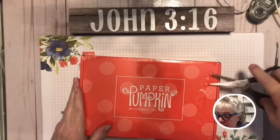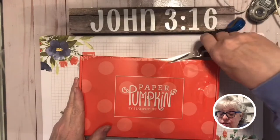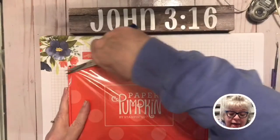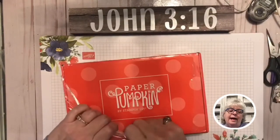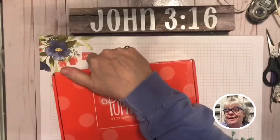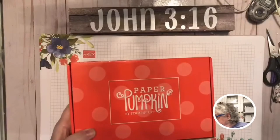I did not do a video for January because I thought I had enough Valentine-y heart things. Man, oh man, do I wish I had gotten it, because you can't get them now. And I'm a demonstrator and I still can't get them.